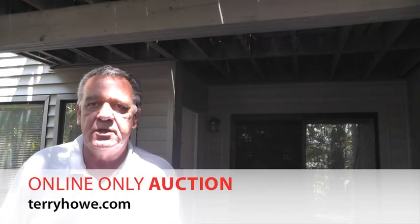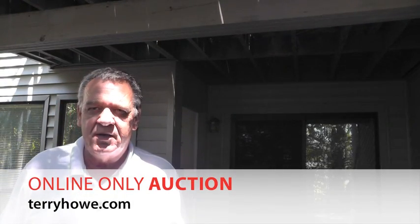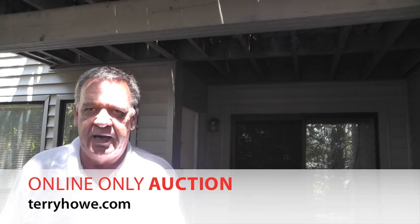Hello, I'm Terry with Terry High & Associates. I'm in Columbia, South Carolina, with a condominium that's been foreclosed. We're selling it in our next online auction. The address is 3609 Juneau Road. This is just off the St. Andrew's exit.